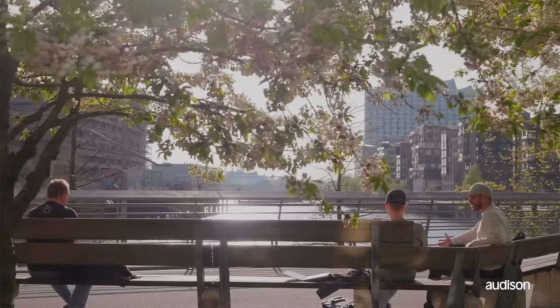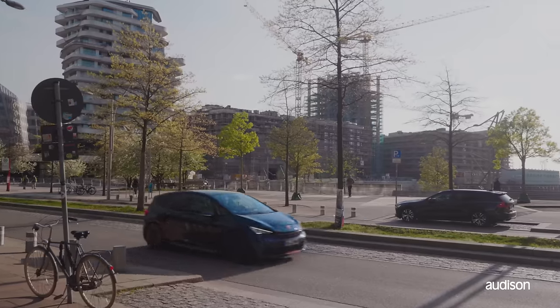Thanks to Audison technology, we can enjoy the highest listening audio quality even in electric cars. With the new Forza line, Audison is ready to upgrade the automotive audio of the future.